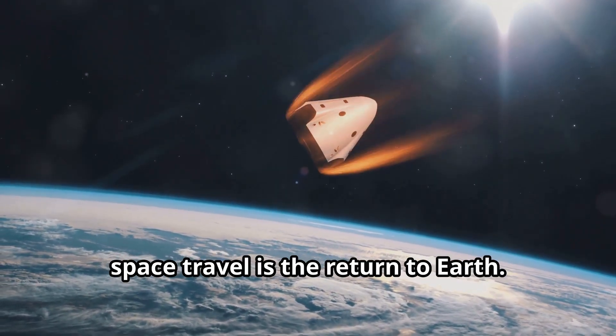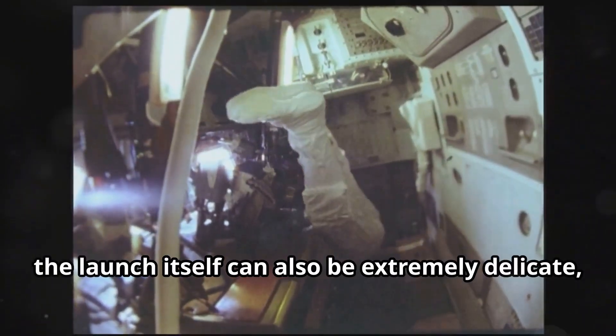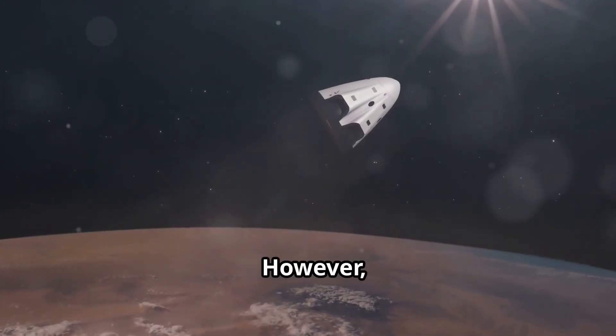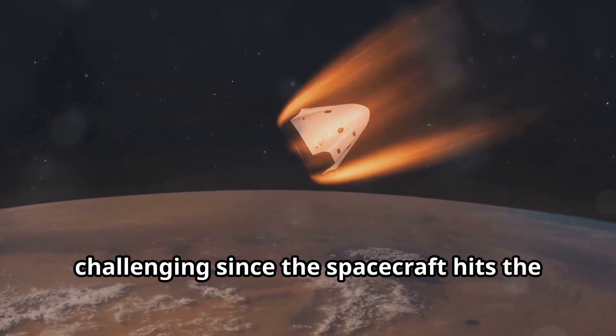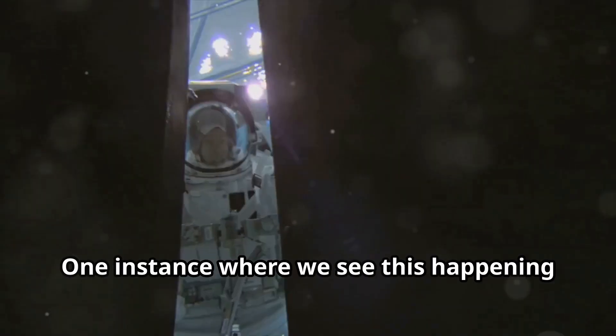One of the most delicate moments in space travel is the return to Earth. If it's a crewed mission, the launch itself can also be extremely delicate as it's the moment when ignition is given to large amounts of fuel. However, atmospheric re-entry can be even more challenging since the spacecraft hits the air at more than supersonic speeds.